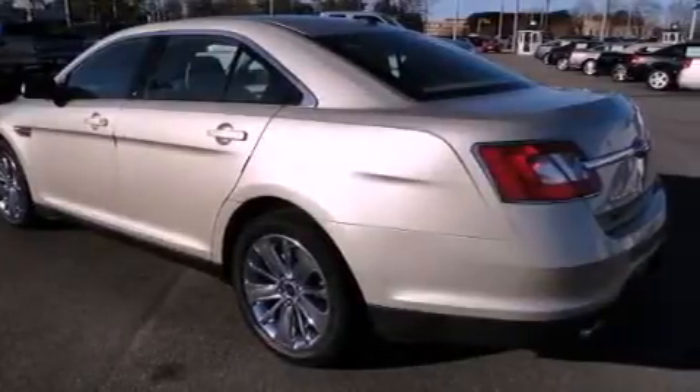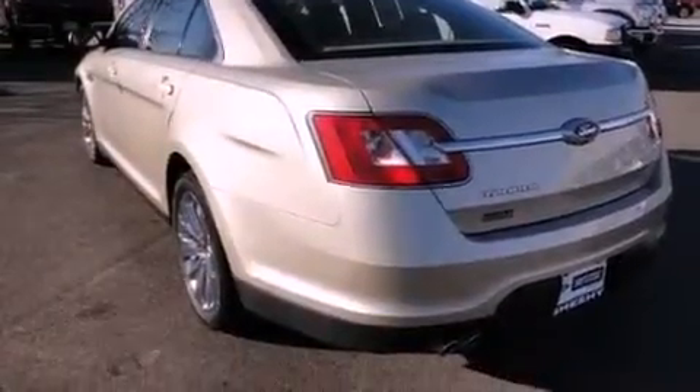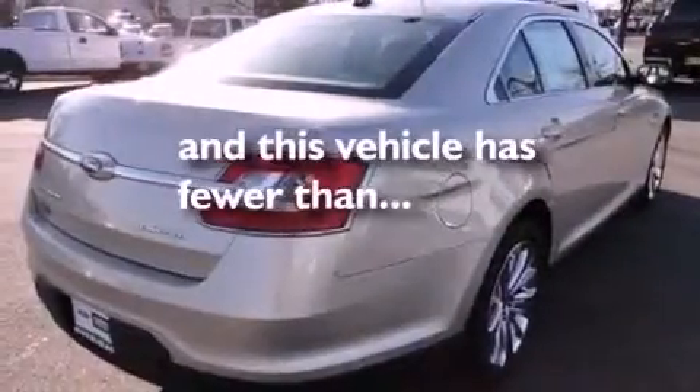Additional features include a passenger side vanity mirror, an anti-lock braking system, memory settings for the driver seat's positions so you can recall your favorite position with the push of one button, and this vehicle has less than 25,000 miles.